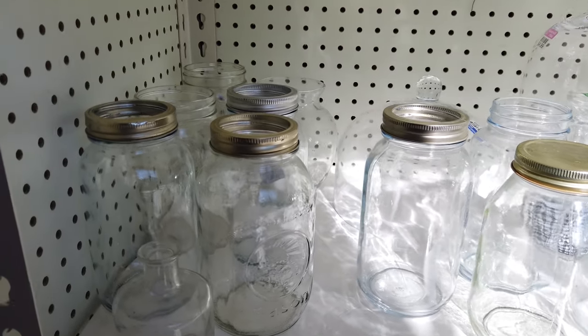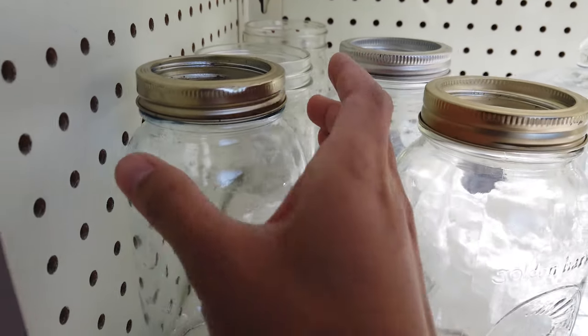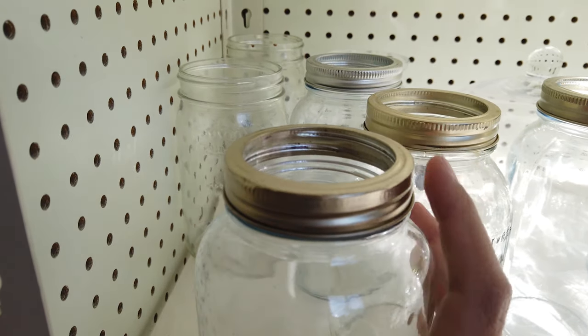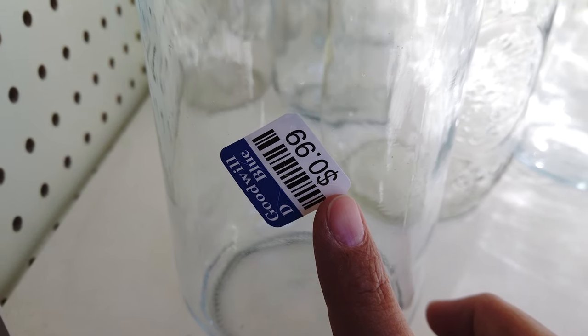My brother just recently reorganized his garage and was looking for mason jars to store miscellaneous screws in. He needs mason jars with lids so he can screw and unscrew them, and these are only 99 cents.